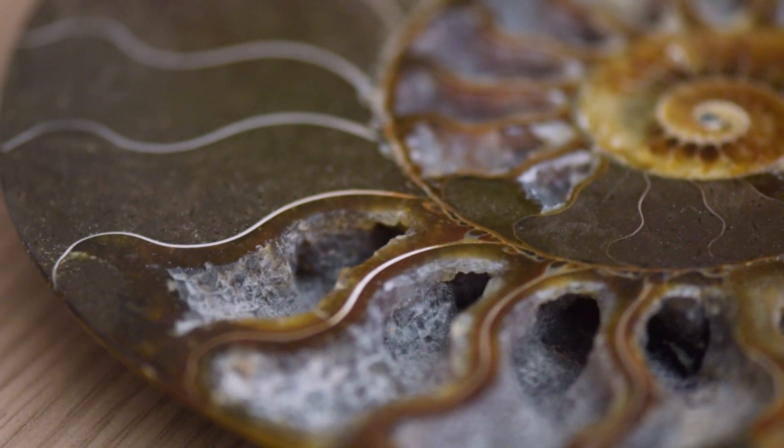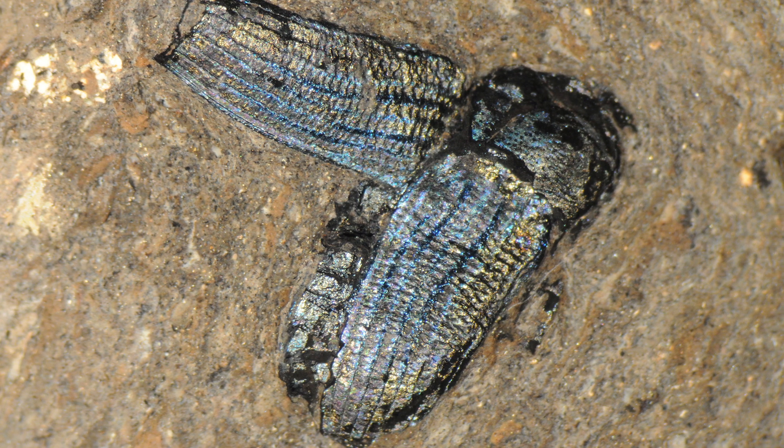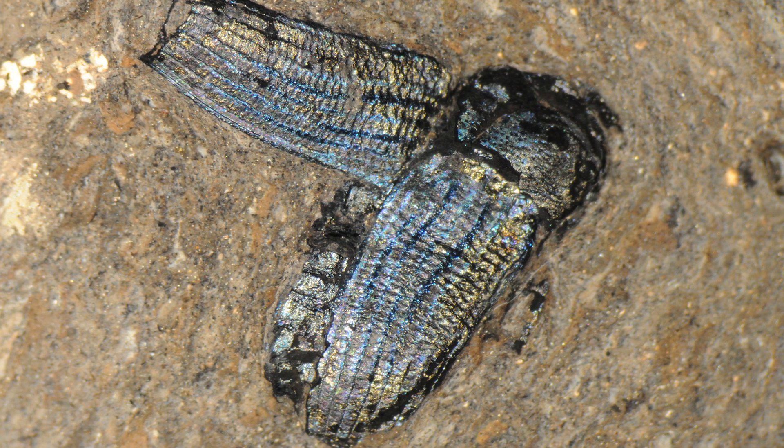Many fossils do preserve evidence of colour, and this is really important because colour tells us about how animals communicate with each other. Sometimes hints of fossil colour are obvious. For instance, many fossil insects preserve brilliant metallic colours — bright blues, greens, yellows and reds.